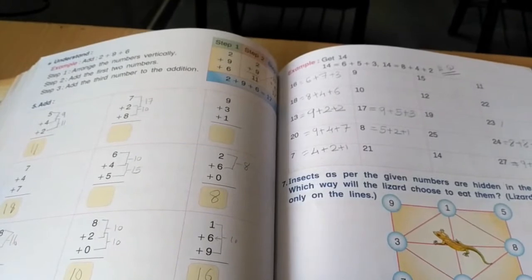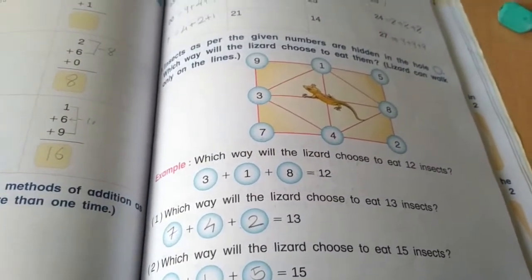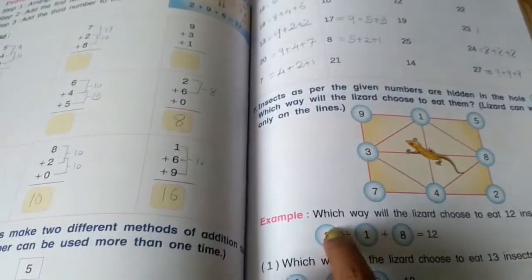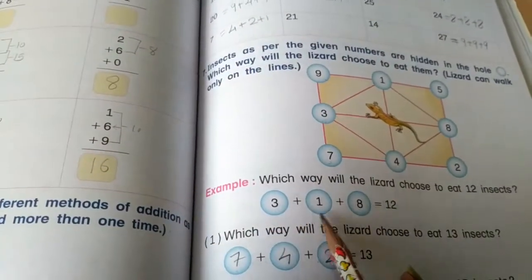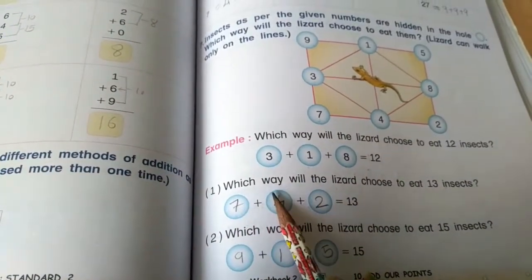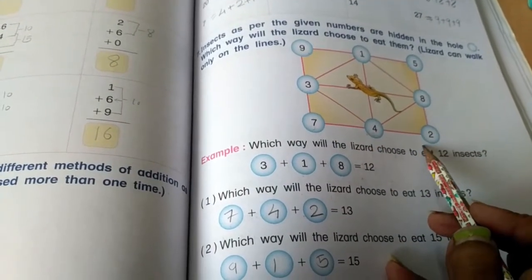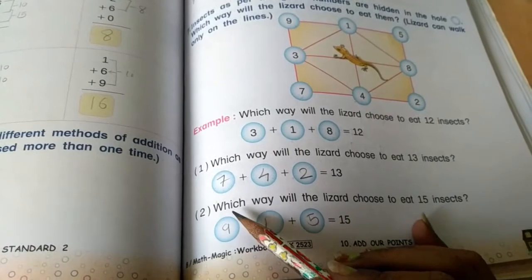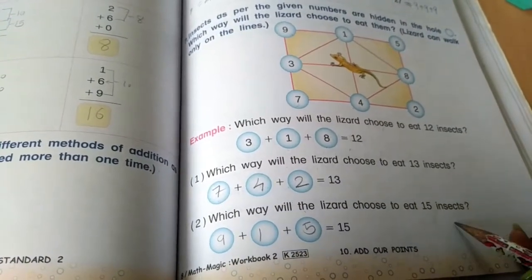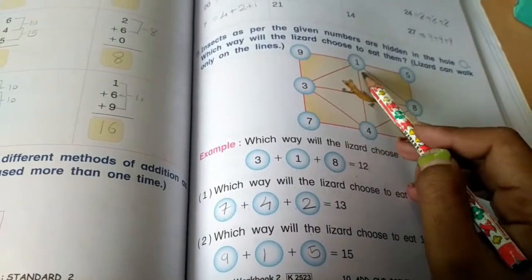Now, insects are hidden in holes. The lizard must choose a path to eat a set number of insects, walking only on lines. Which way will the lizard choose to eat 12 insects? The path is 3 plus 1 plus 8 equals 12. Question 1: eat 13 insects — path is 7 plus 4 plus 2 equals 13. 7 plus 4: 7 plus 3 is 10, 11, 12, 13. Question 2: eat 15 insects — path is 9 plus 1 plus 5. 9 plus 1 is 10, and 10 plus 5 is 15.